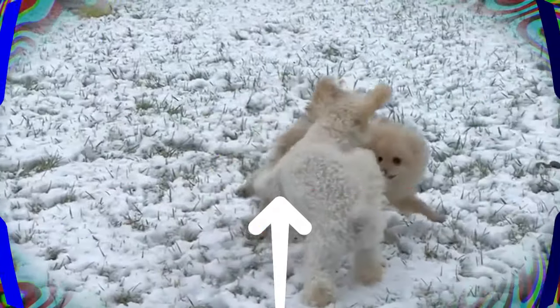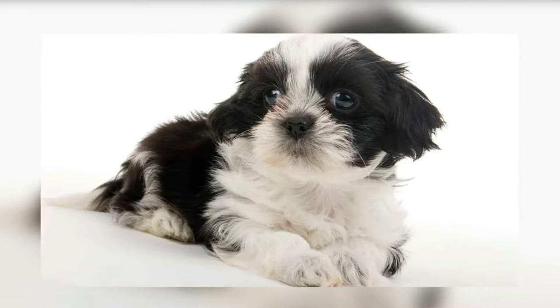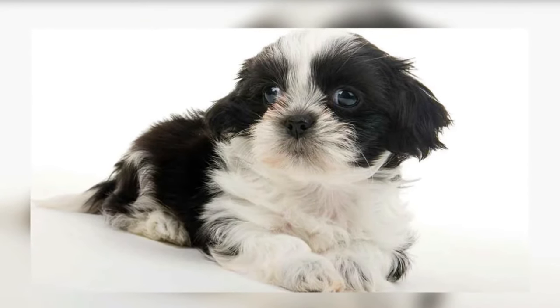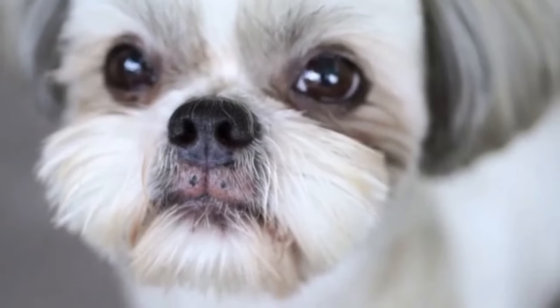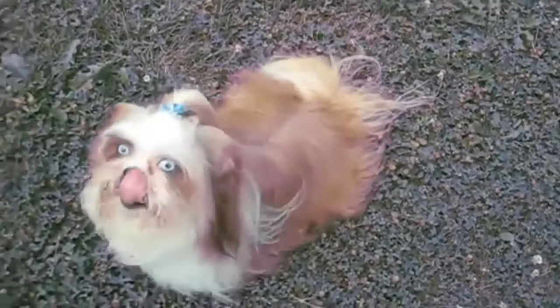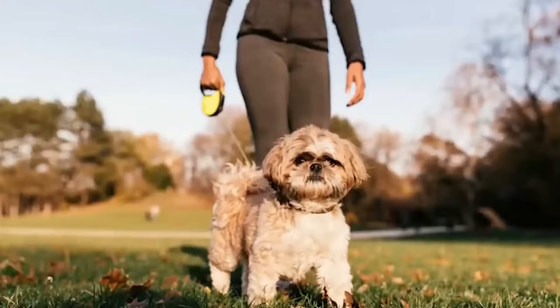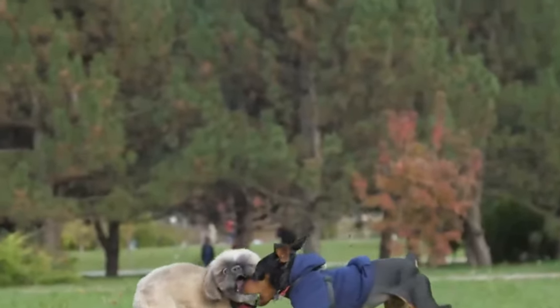The Teacup Shih Tzu can be the ideal pet for you if you're seeking a joyous little pocket buddy. This particular Shih Tzu breed is one of the tiniest, and as the name implies, it is as small as a teacup. Due to the breeder's genetic tinkering, these canines continue to be little. This breed type requires the utmost attention and care due to its small size. These lovely canine friends will steal your heart with their big eyes and cuteness.